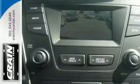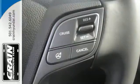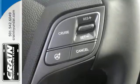Safety is naturally a priority for an SUV, and this Hyundai comes with the Vehicle Stability Management System, Downhill Brake Control, and Hill Start Assist Control for optimum protection.